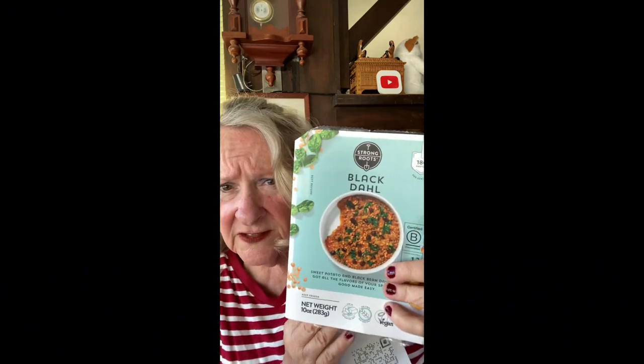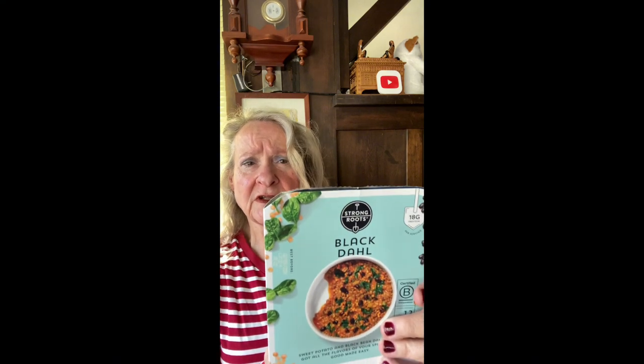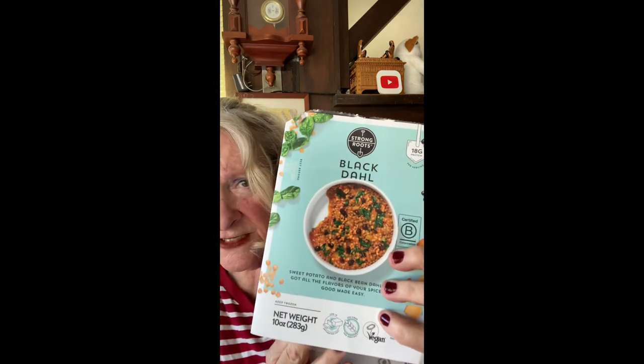I got two of the black dal at the same price. What's in here? Lentils — brown lentils, cooked rice, cooked black beans. That's going to be very tasty. It's a good product, so I'm liking these.